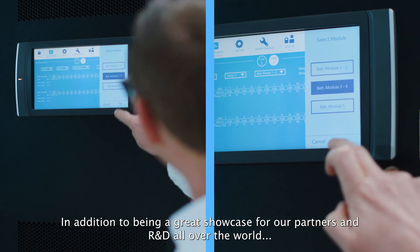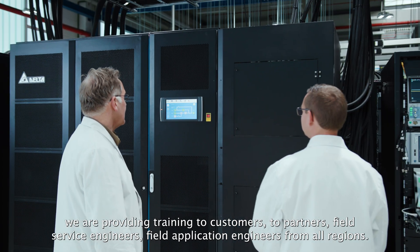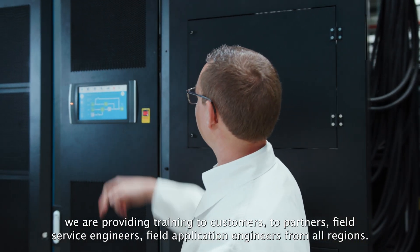In addition to being a great showcase for our partners and R&D all over the world, we are providing training to customers, partners, field service engineers and field application engineers from all regions.